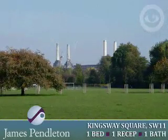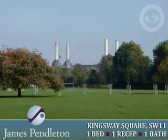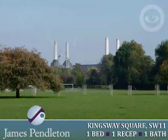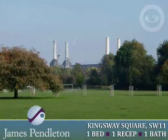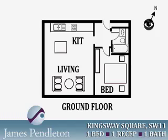Kingsway Square is very well located for the delightful 200 acres of Battersea Park and all of its leisure pursuits. Chelsea, with its shops and restaurants, is a pleasant walk across Chelsea Bridge and the River Thames. Battersea Park and Queenstown Road mainline stations are nearby.